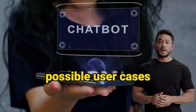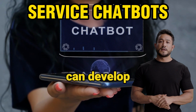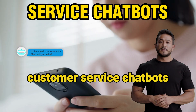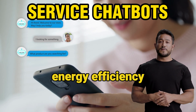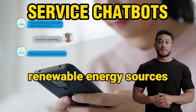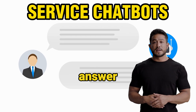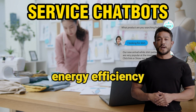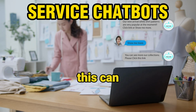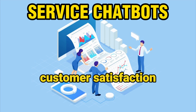The seventh and final use case is customer service chatbots. ChatGPT can develop customer service chatbots that can answer frequently asked questions about solar panels, energy efficiency, and renewable energy sources. For example, a solar company can use ChatGPT to develop a chatbot that can answer questions about how to install solar panels or how to improve energy efficiency in a home. This can reduce the workload of customer service agents and improve customer satisfaction.